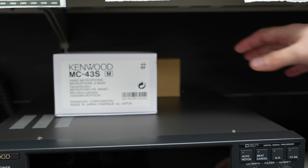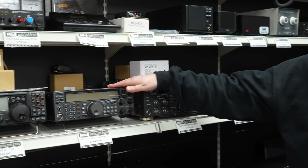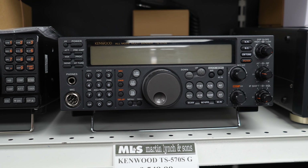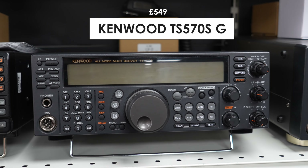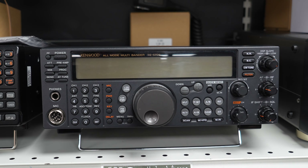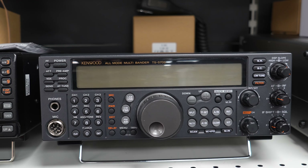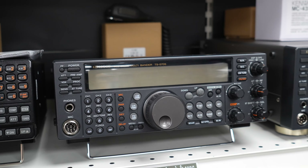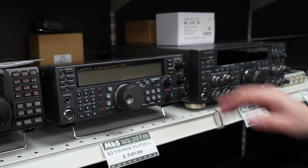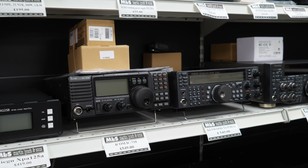We also have a brand new DC lead, and then coming across, the Kenwood TS570S. With the 570, HF 100 watts, multi-mode as well, really simple to use — you've got your band change buttons and your up and down buttons. It's just a great backup radio, or even if you're just getting into HF and you don't want to spend too much money, the TS570S — you can't go wrong.